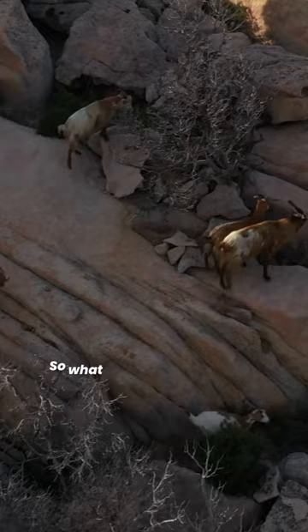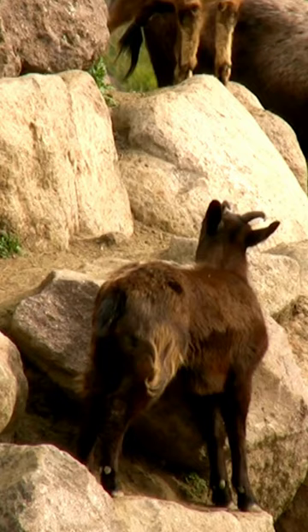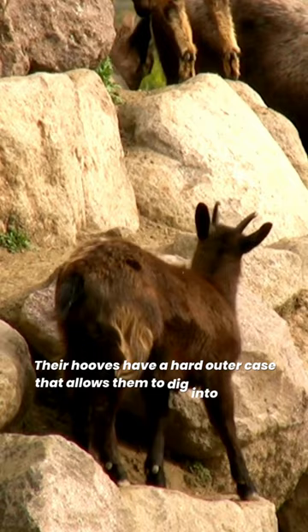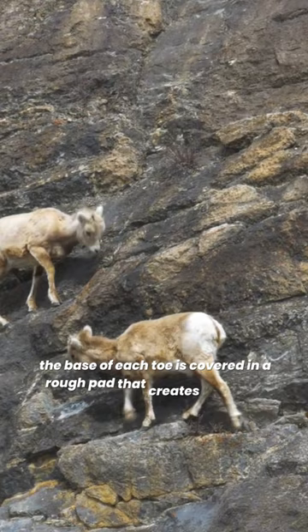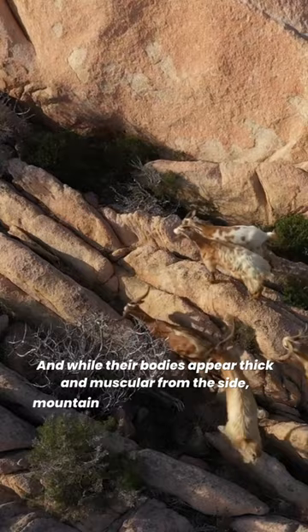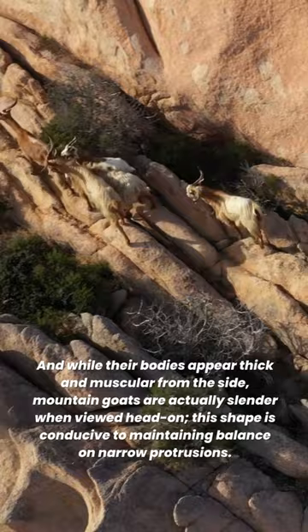The bodies of mountain goats are machines built to climb. Their hooves have a hard outer case that allows them to dig into almost invisible ledges. Soft pads on the bottoms of their hooves mold to contours in the mountain's surface, and the base of each toe is covered in a rough pad that creates a surface akin to climbing shoes. While their bodies appear thick and muscular from the side, mountain goats are actually slender when viewed head-on — a shape conducive to maintaining balance on narrow protrusions.